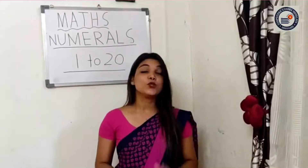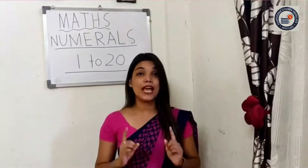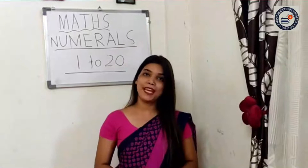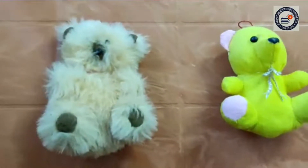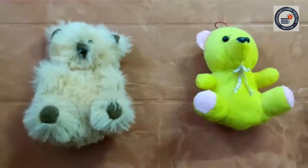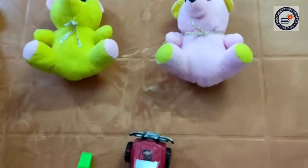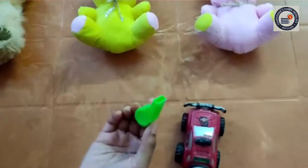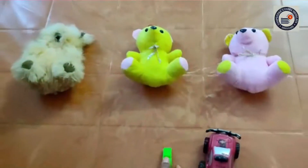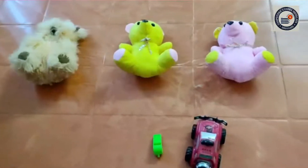Now that you know the numerals, let us play a game. I will explain the game. See, I have some toys here — I have three teddy bears, one toy car, and a whistle. Assume the three teddy bears as children.